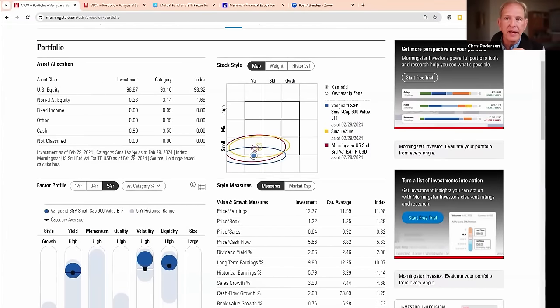It tells us that 99% of this fund is in the US, which is exactly what you'd expect for a US small cap value fund. There's almost no fixed income and only 0.9% cash, which is good — you don't want a lot of cash in your equity fund. On the right-hand side, a set of style boxes shows how big the companies are on the vertical axis. These are small companies, which is good. It also tells us how value-oriented they are — they're right squarely in the value box. And it shows an ellipse depicting how broadly spread out they are around that center point in small cap value.